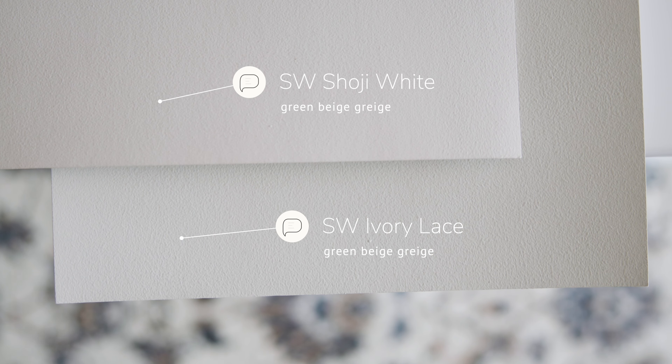When I compare this with Sherwin-Williams Soji White, which is considered a green beige gray, you're going to notice how Soji White is just a little bit warmer and a little bit darker than Ivory Lace. Ivory Lace is a little bit lighter — it almost pulls like a cream — and it has just a little bit more of that green beige undertone in comparison to Soji White.